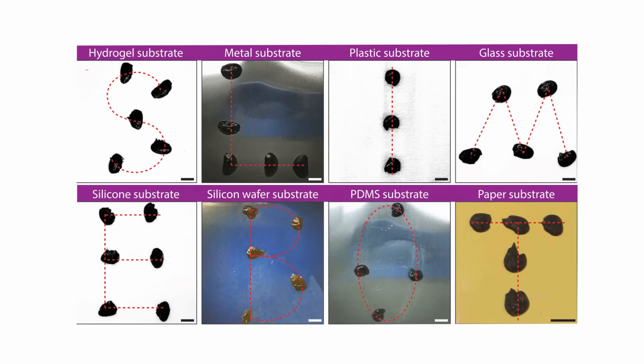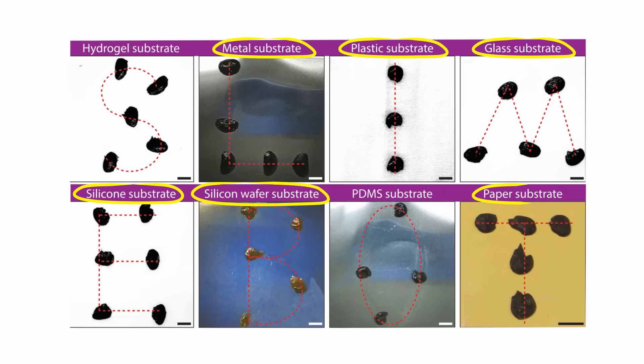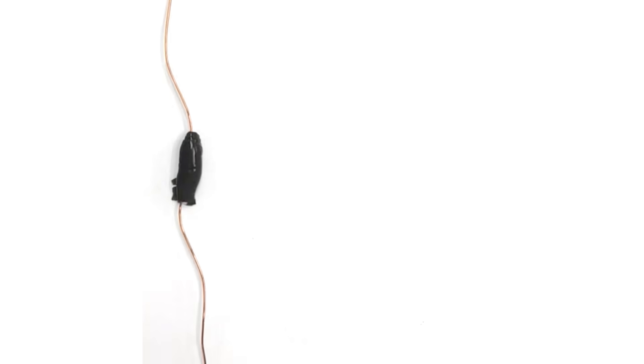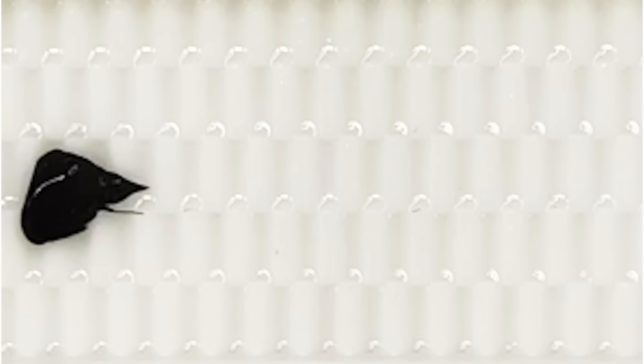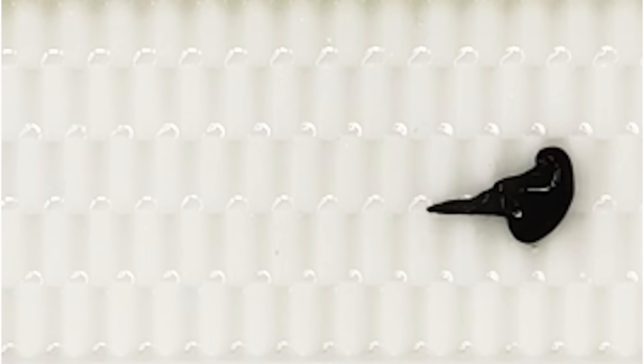1.5 millimeters is tiny — so small. The slime was proven to work on multiple surfaces and substrates in complex environments, from plastic to glass, silicone, water, metal, and paper. Ultimately, the slime is extremely versatile, which is rare for conventional liquid-based robots. It can stretch up to seven times its original length, and unlike other soft body robots, this slime doesn't require a pre-designed shape and can be reconfigured in situ.